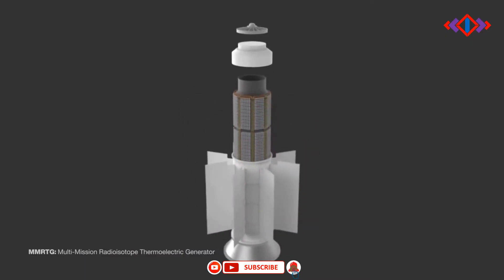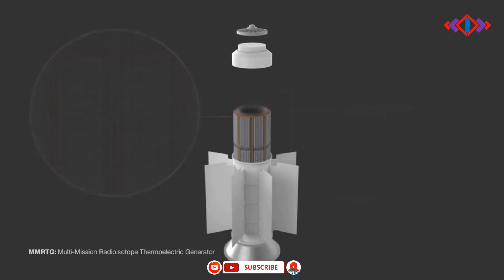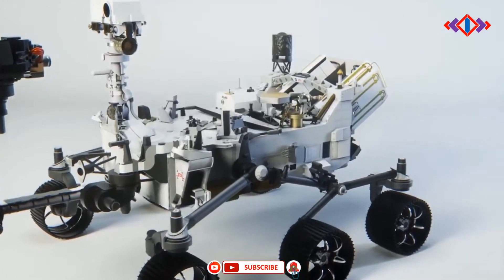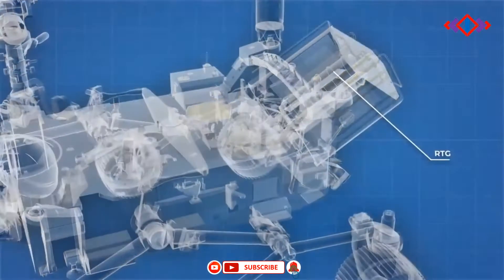The power system that provides electricity and heat for Perseverance through its exploration of Jezero crater is a multi-mission radioisotope thermoelectric generator, or MMRTG. The US Department of Energy, or DOE, provided it to NASA through an ongoing partnership to develop power systems for civil space applications.